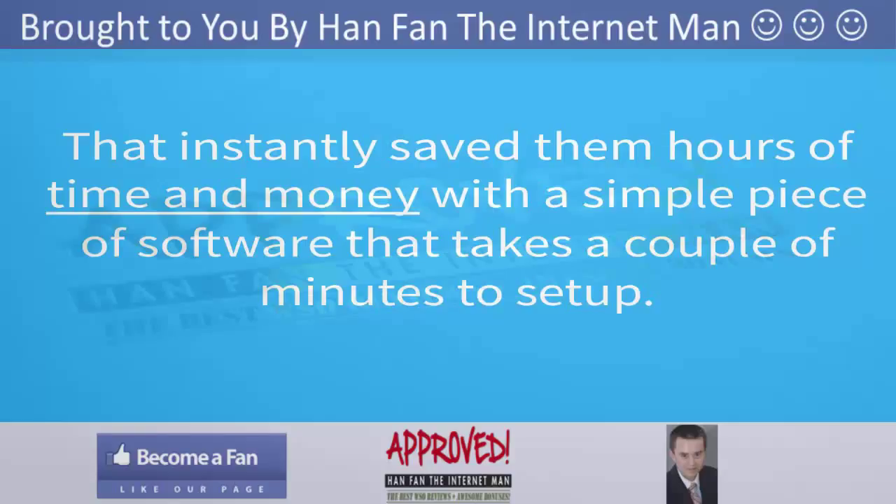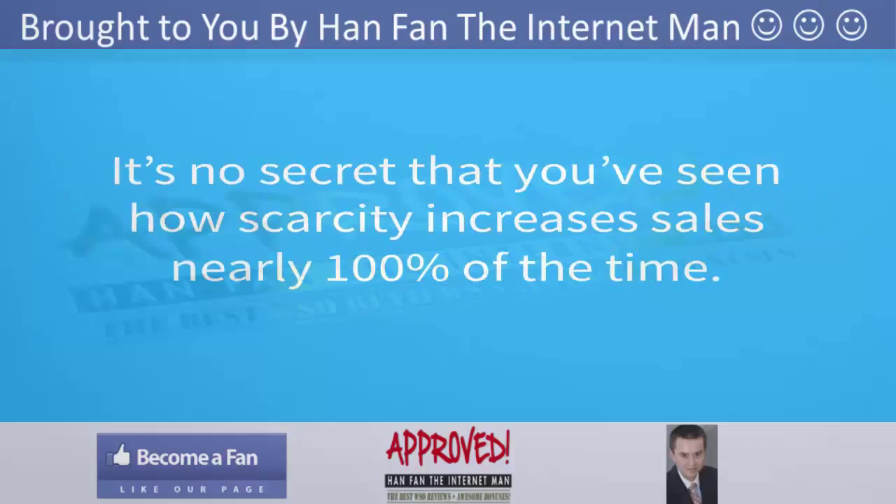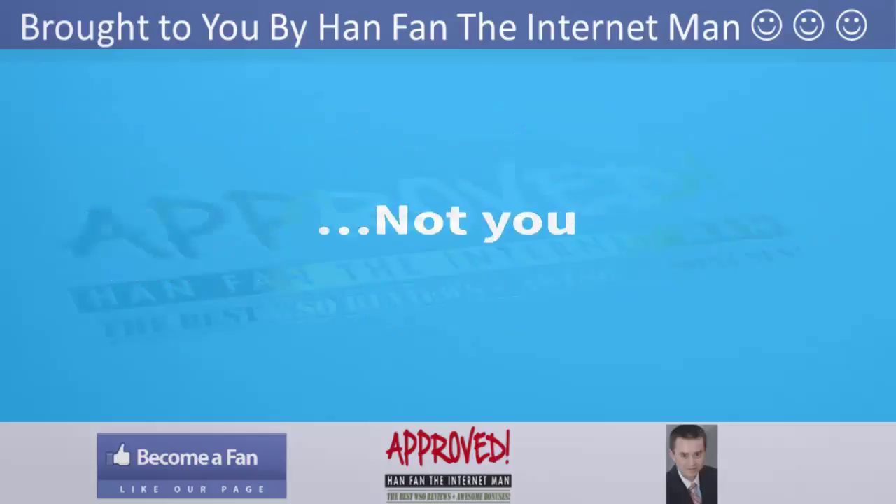Software that takes a couple of minutes to set up. Did you know that 99% of products that have launched over JVZoo use scarcity? It's no secret, and you've probably seen how scarcity increases sales nearly 100% of the time. There are millions of businesses and marketers right now who are manually adding scarcity to their websites, sales pages, and bonus pages — but not you.